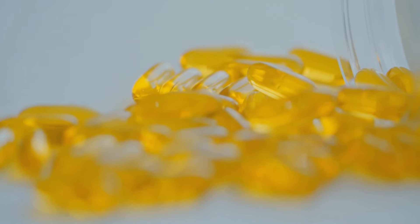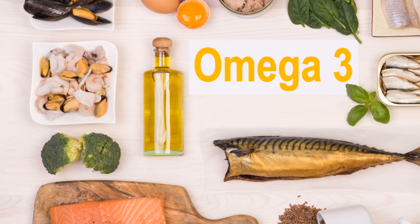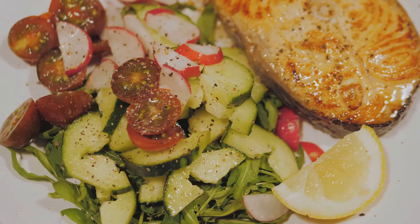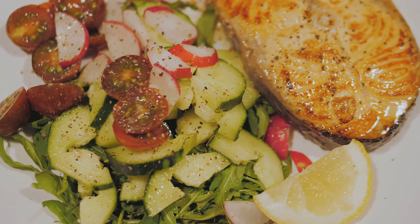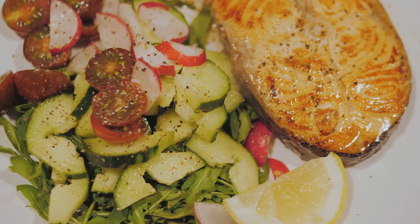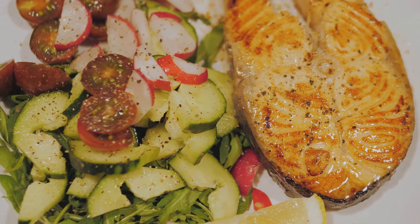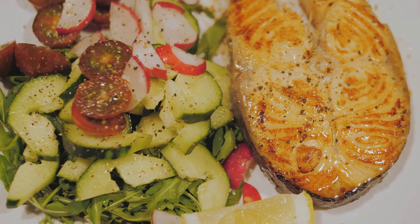They are a delicious source of these essential nutrients. Sardines also make the list. These small, oily fish are a powerhouse of fatty acids. Together, these fish are champions in reducing inflammation, a common cause of numerous health issues. To get the best out of these, aim for at least two servings of fatty fish each week.